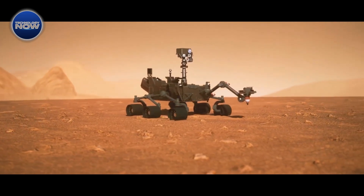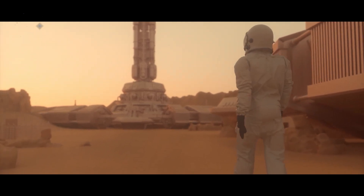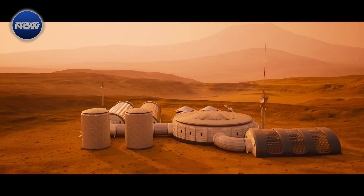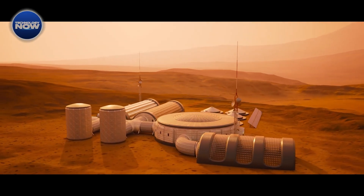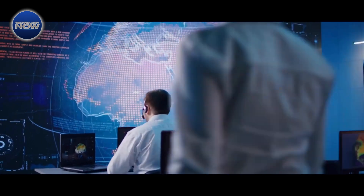Imagine the scene: the first astronauts setting foot on Martian soil, equipped with descendants of the pioneering device that is MOXIE. These microwave oven-sized units could be the key to their survival, providing the oxygen needed to breathe and the fuel required to navigate the vast Martian landscape. It's a testament to human ingenuity and perseverance, paving the way for a new era of exploration beyond Earth's orbit.